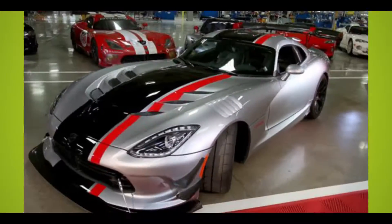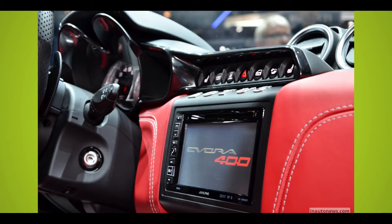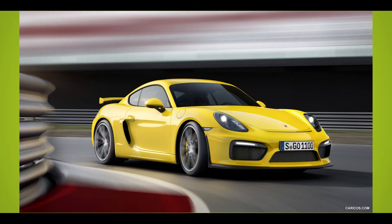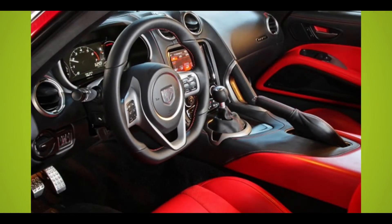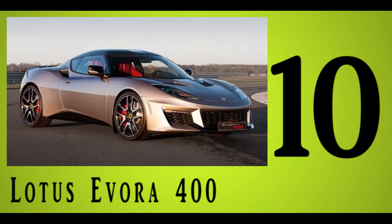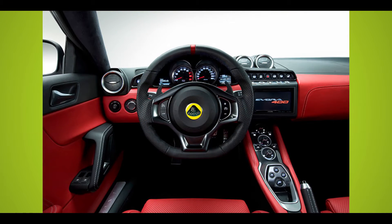While the $200,000-plus price tag found on the majority of our picks presents a serious roadblock for most of us, these cars are hardly irrelevant. They offer a glimpse into the future of the auto industry, showcasing technologies and design elements that might soon make their way onto mainstream dealer lots. Take a look at our entire list, sorted from the least to most expensive, to find fresh fodder for your automotive daydreams.